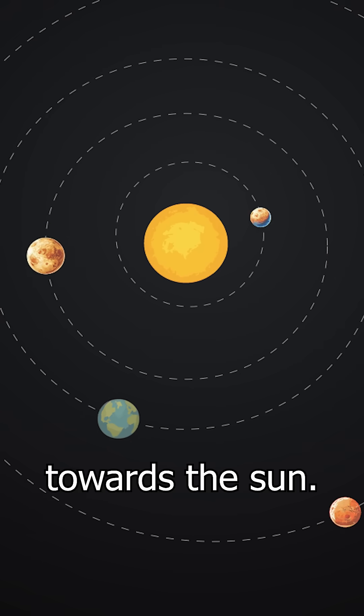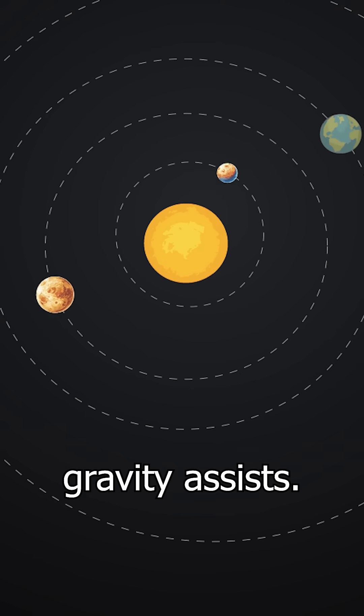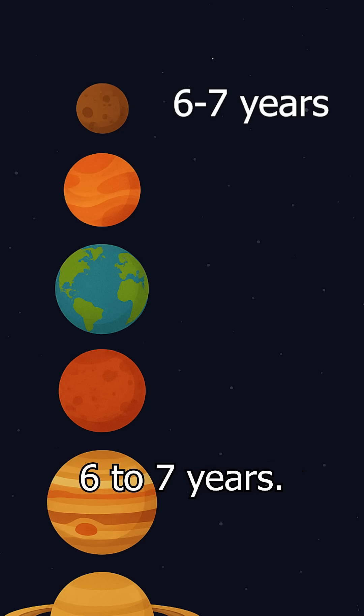Mercury is one of the hardest. As you fall towards the sun, gravity actually speeds you up, so you have to use something called gravity assists — flying by other planets to use their gravity to slow you down in order to reach Mercury. This could take six to seven years.